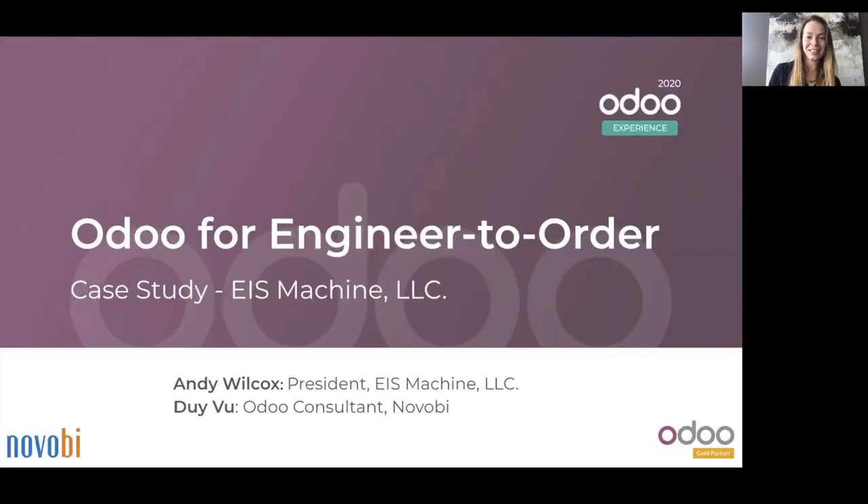Thank you for joining us in this case study featuring EIS Machine, which represents three brands in the industrial manufacturing space. We're going to discuss how we utilized Odoo to create a custom manufacturing system that allowed for engineer-to-order workflows, replaced legacy systems with a modern Odoo application, integrated with design software seamlessly, and connected to a unique payroll solution for an all-in-one platform. Here's Andy Wilcox to tell you more about the business, followed by Ji Vu to tell you more about the solution we built.